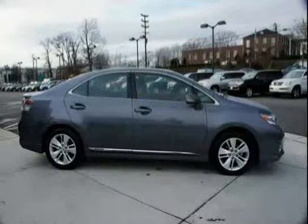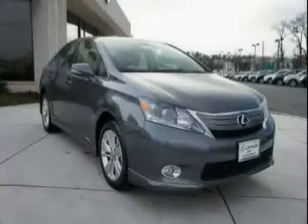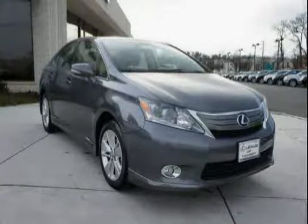A low mileage of 7,941 miles makes this HS250h an easy choice for you.